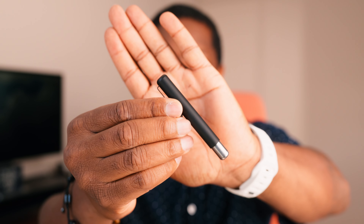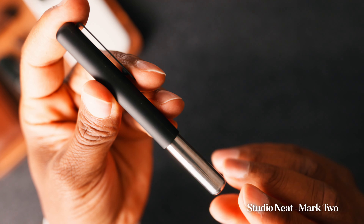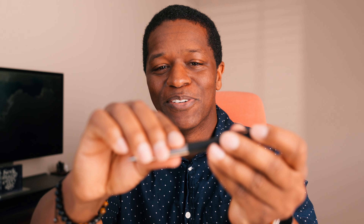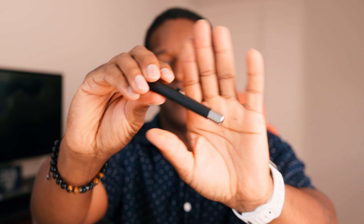Next up is this cool little pen from Studio Neat. It has a great weight to it and uses magnets to stay together — it's so satisfying to pull apart and put back together, almost like a fidget toy. It's a great pen and I really love having it in my kit just in case I need to write anything down.